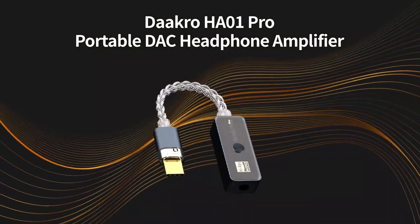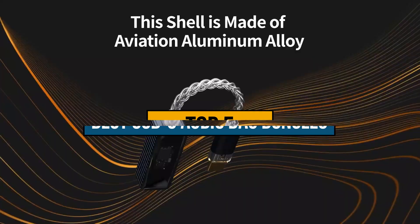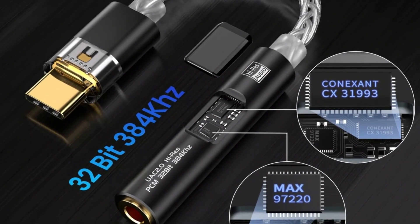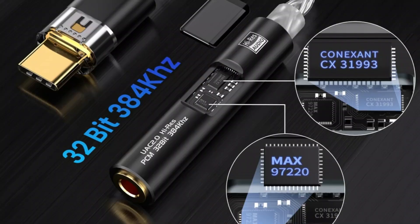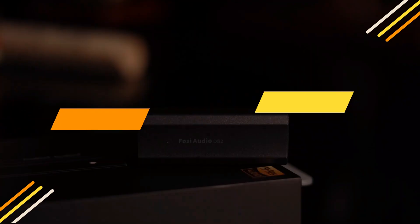Hey guys, are you looking to buy the best USB-C audio DAC dongles? Then you are in the right place. Our today's video is about the top 5 best USB-C audio DAC dongles that are available in the market. If you want to know price and more information about the products mentioned in this video, you may check the link in the description box below. Now let's get started.